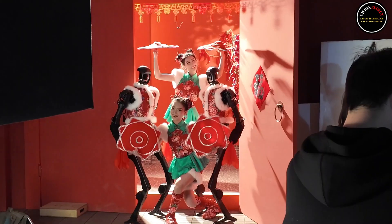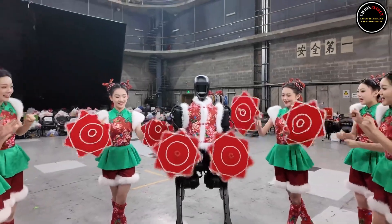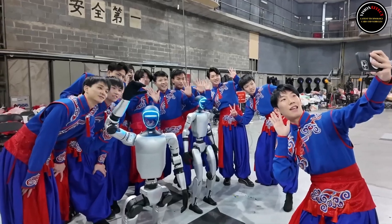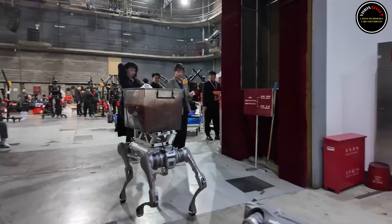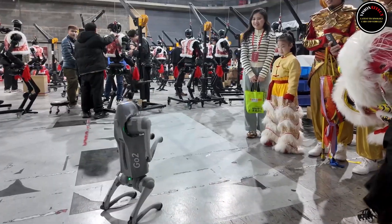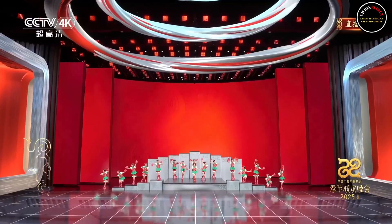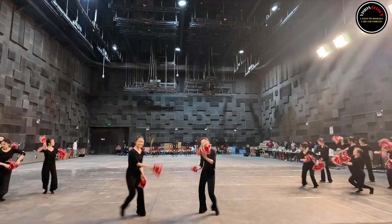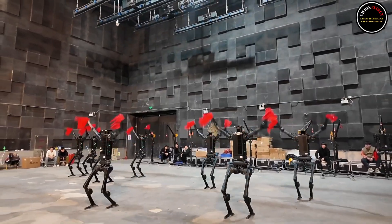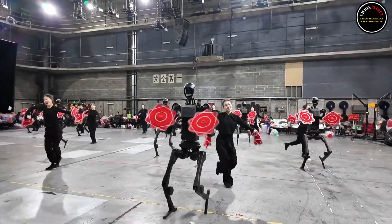G1 is an AI avatar humanoid robot launched by Unitree in 2024. It stands approximately 127 cm tall and weighs 35 kg, and is designed with high flexibility and advanced AI capabilities. The G1 has a competitive price of approximately $16,000, making it accessible for applications in both consumer and professional environments. It is built to leverage embodied AI to handle complex tasks and interact seamlessly with its environment and users.